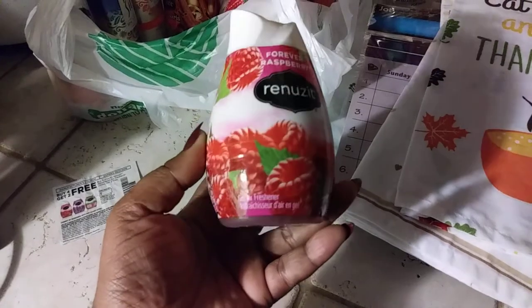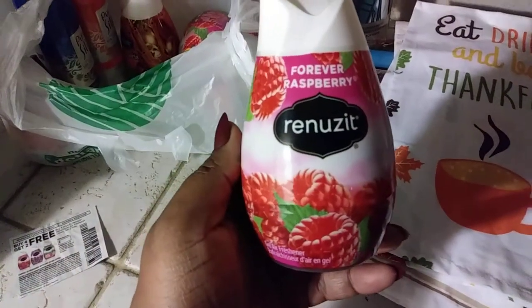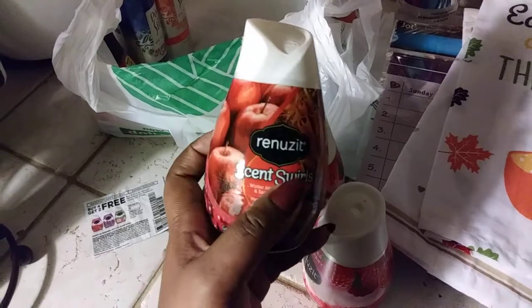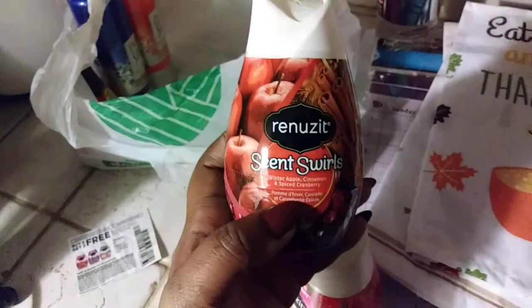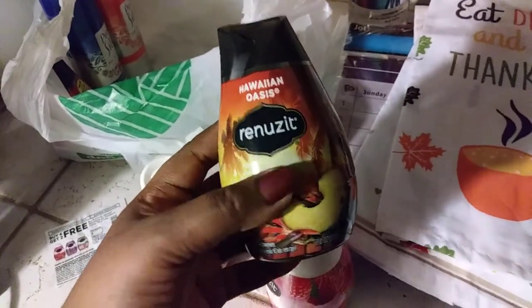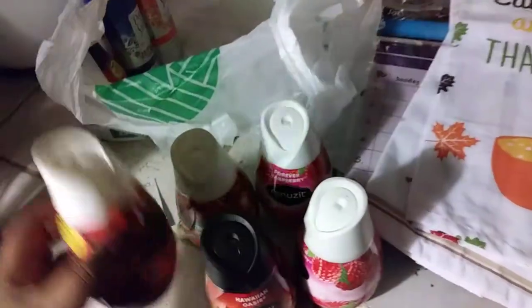I also got some air fresheners — these have always been my first love because they make your house smell so good and inviting. I bought the 'Forever Raspberry' — I got two of those. I was kind of waiting for this next one to come out because it smells so good during Christmas time. Someone had stashed these behind all the other fresheners, but I found them! This is the Winter Apple Cinnamon and Spice Cranberry one, which is really good. I also bought the Hawaiian one with pineapple, which is more of a summer fragrance.